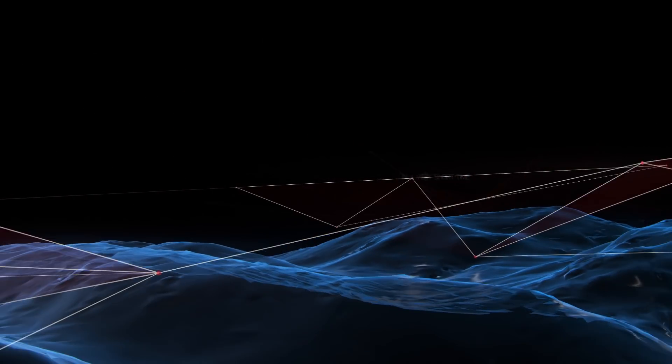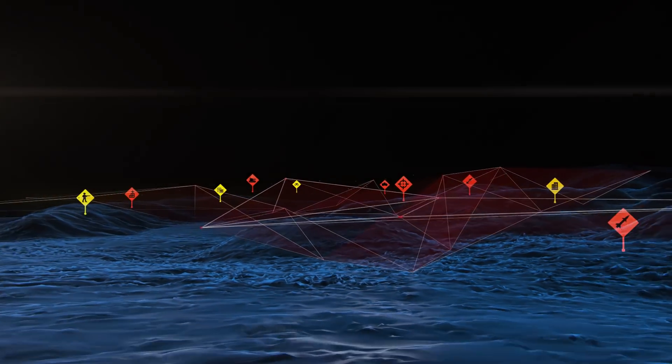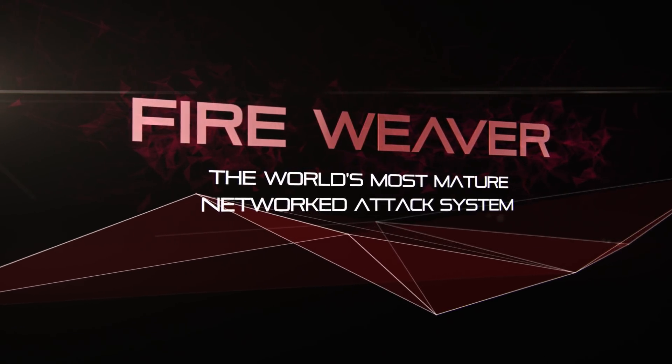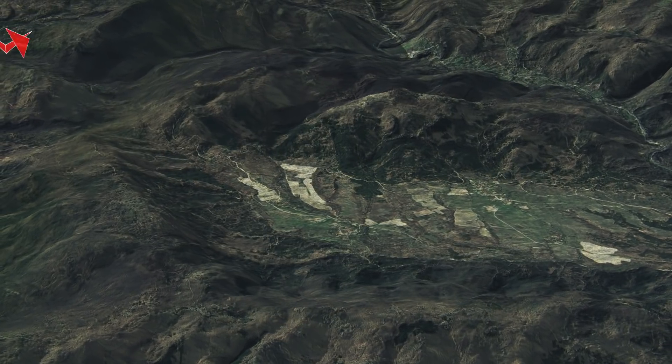Today, we at Rafael are proud to present you with the revolutionary solution to this challenge: Fireweaver, the world's most mature networked attack system. Now you'll see how the Fireweaver performs the attack process.